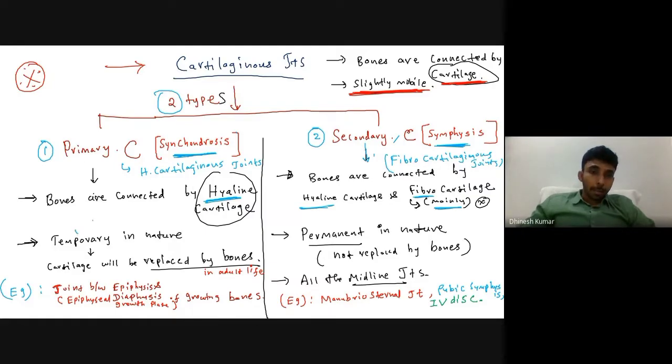Primary cartilaginous joints are temporary in nature because at a certain age the hyaline cartilage is replaced by bone in adult life. Secondary cartilaginous joints are permanent in nature — they are not replaced by bones, and the cartilage persists throughout life.